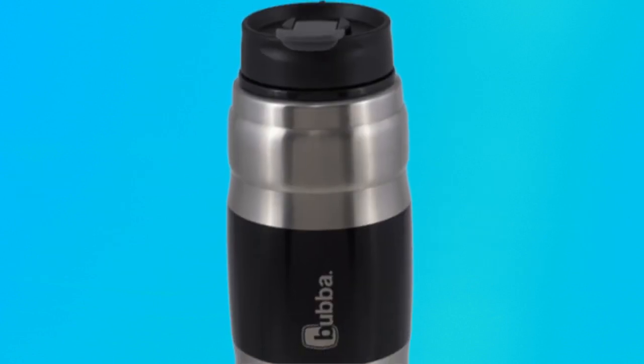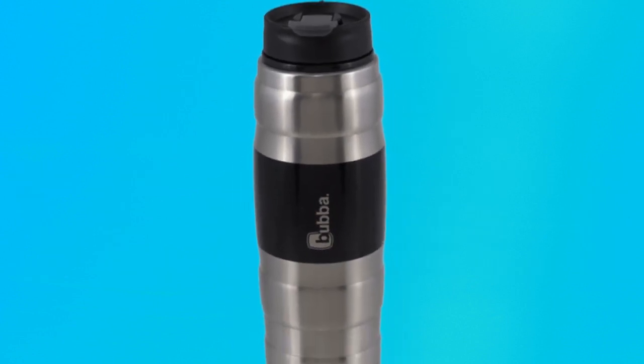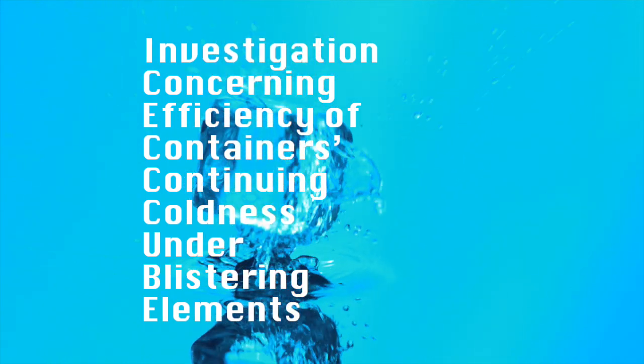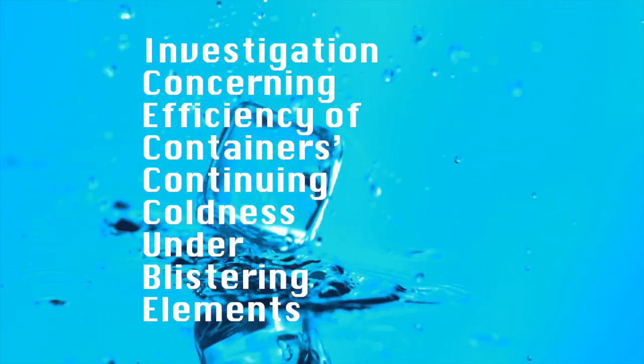We're doing pure science on the Bubba 24 ounce vacuum insulated bottle. This is your standard investigation concerning efficiency of containers continuing coldness under blistering elements — or an ice cube test.